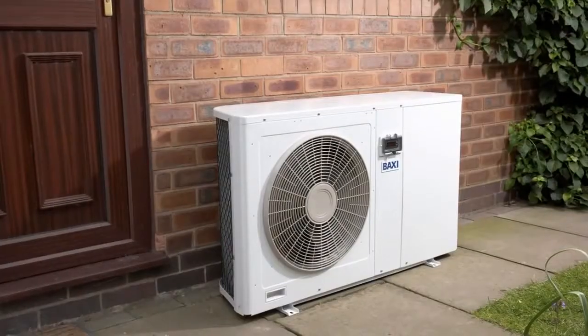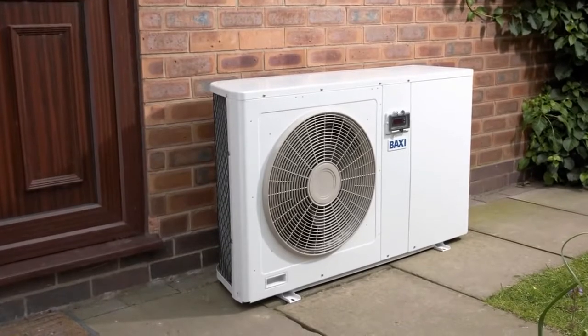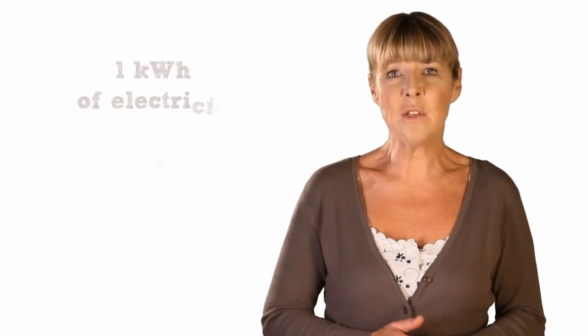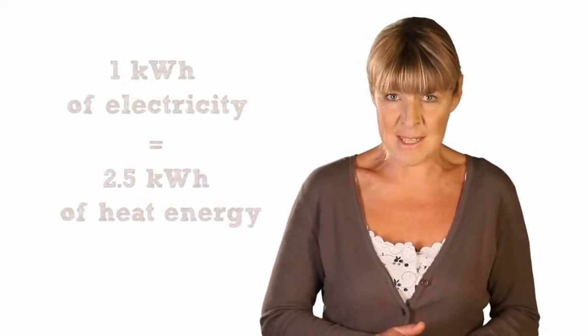Air source heat pumps work rather differently. Mounted directly on an external wall of a house, they work and look rather like air conditioning units, only they run in reverse. They don't use coils, which makes them easier and cheaper to install, but they're usually less efficient, producing perhaps only 2.5 kilowatt hours of heat for every kilowatt hour of electricity. Because they rely on the outdoor air temperature, air source heat pumps have to work harder when it's cold, so use more electricity during the winter months.